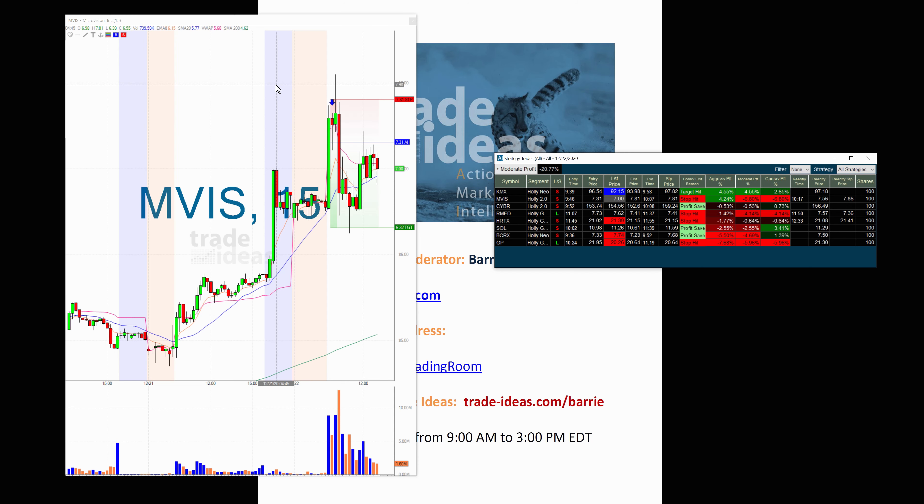As I have said many times, especially if you've been in the room, I absolutely recommend that you add the re-entry time and re-entry price columns. If you want to have the stop, you can do so also. When the AI gets an alert, automatically there is a re-entry price calculated — it's just halfway between the entry and the stop. So why did MVIS trigger? Because it got up to 7.86, hit the stop, and then came right back down to 7.56, which was the re-entry. The AI was a little bit early on that short, and then it gave you another opportunity to short at 7.56.